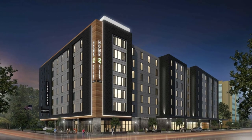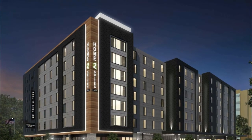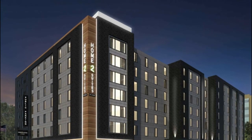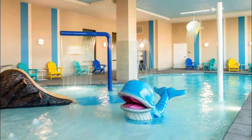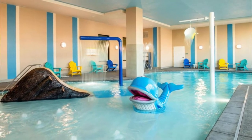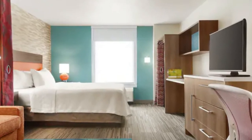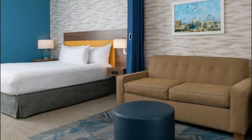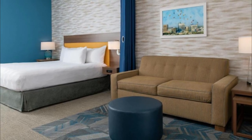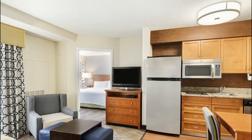Number ten: Home2 Suites by Hilton Boise Downtown. This property features air-conditioned rooms with flat-screen TV in the downtown Boise district, situated 2.7 kilometers from Quinze Pond Beach, 400 meters from Zoo Boise, and 400 meters from Boise Art Museum. The hotel has an indoor pool, a 24-hour front desk, and free Wi-Fi. All rooms provide guests with a microwave.